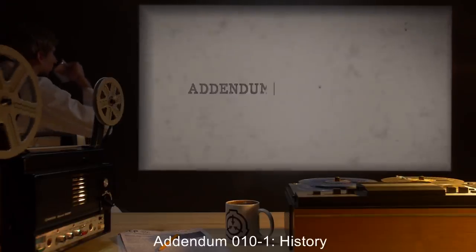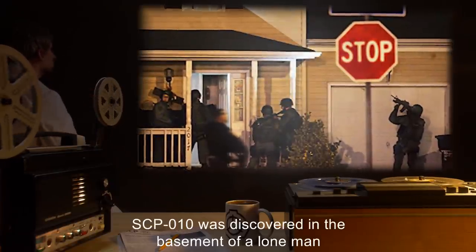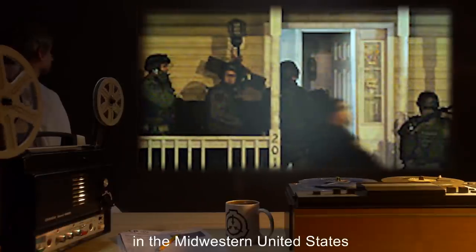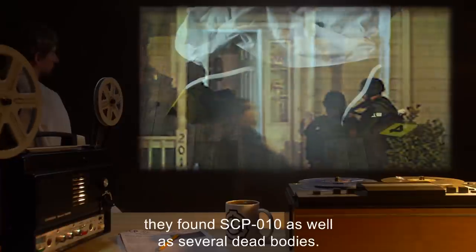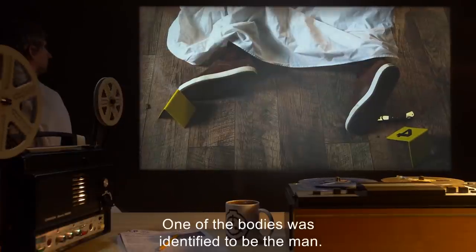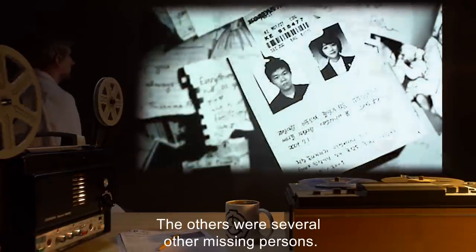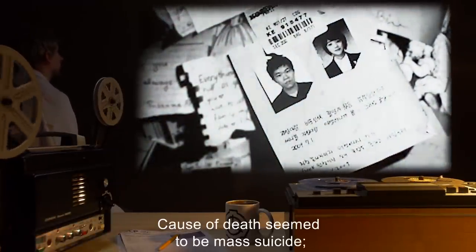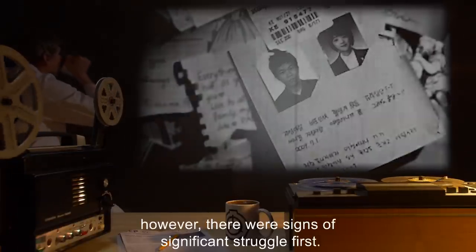Addendum 10-1: History. SCP-10 was discovered in the basement of a lone man in the Midwestern United States, after a local disappearance was connected to him. When the police raided the man's house, they found SCP-10, as well as several dead bodies. One of the bodies was identified to be the man; the others were several other missing persons. Cause of death seemed to be mass suicide. However, there were signs of significant struggle first.